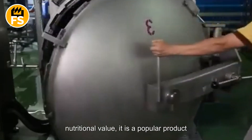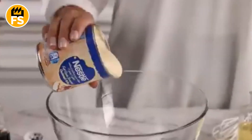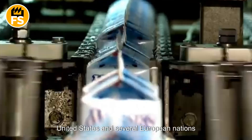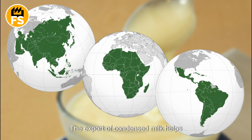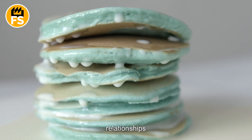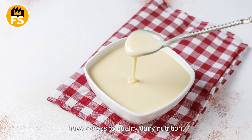In addition to meeting domestic demand, condensed milk is widely exported around the world. Thanks to its long shelf life and high nutritional value, it is a popular product in countries with limited access to fresh milk. Condensed milk producing countries like the United States and several European nations actively supply this product to markets in Asia, Africa, and Latin America. The export of condensed milk helps strengthen international trade relationships and ensures that people in various regions have access to quality dairy nutrition.